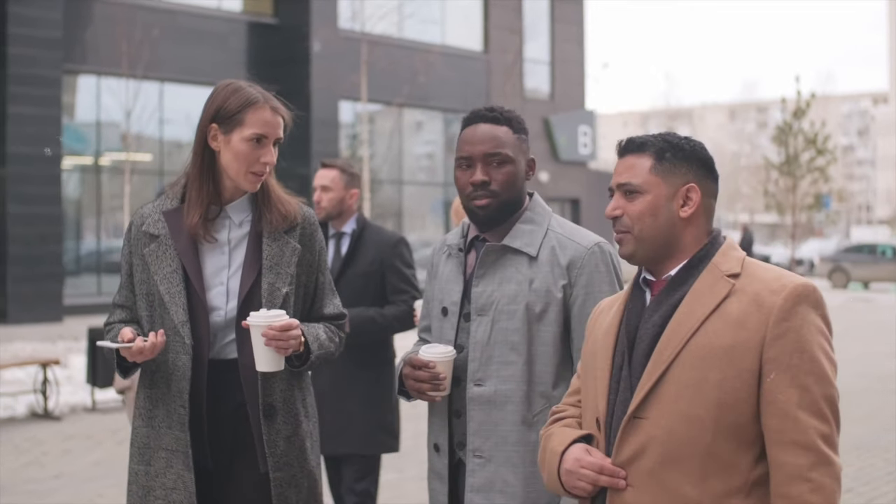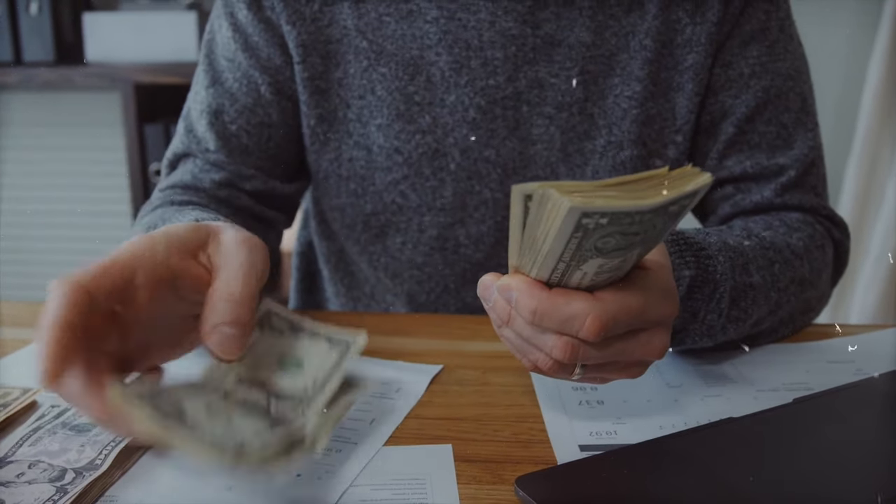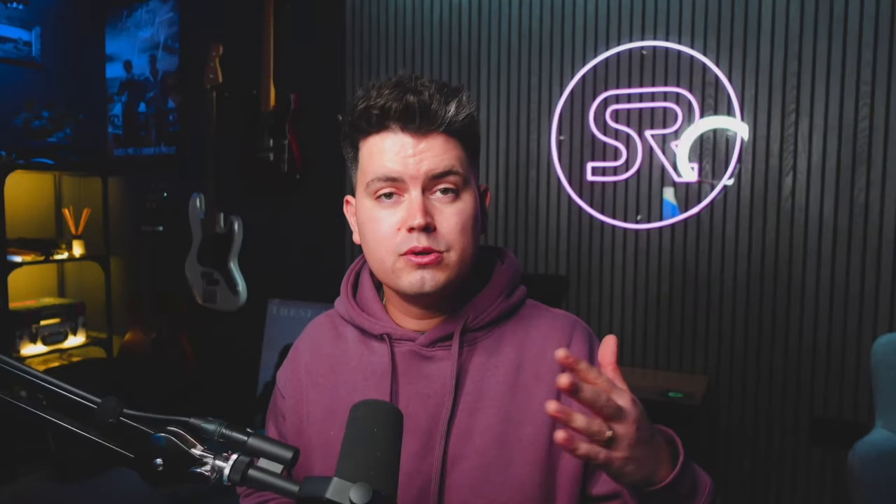So, Sync. You've probably heard this word being thrown around quite a lot in conversations amongst your musical friends and at networking events, and that's because it's becoming more and more well known that it is a great way to make more money from your music rather than relying on streaming revenue alone. Sync is short for synchronization, which is the process of synchronizing music with moving images — for example, films, TV shows, adverts, video games, and trailers.